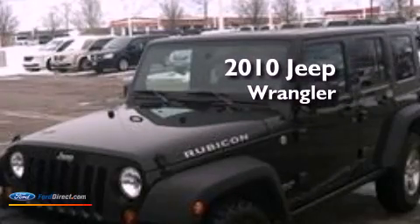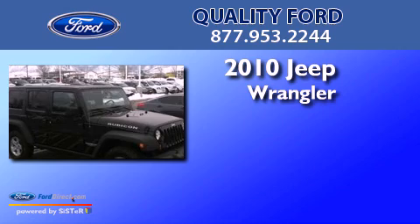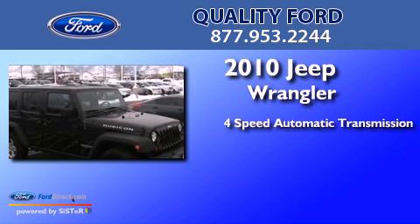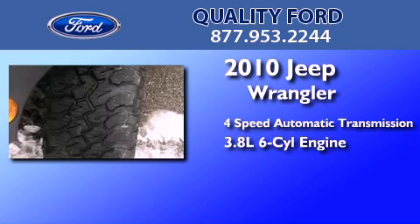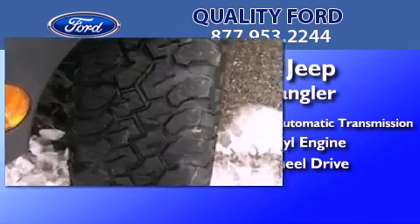This is a 2010 Jeep Wrangler Rubicon. This SUV has a 4-speed automatic transmission, a 3.8-liter V6, and the added safety and control of 4-wheel drive.